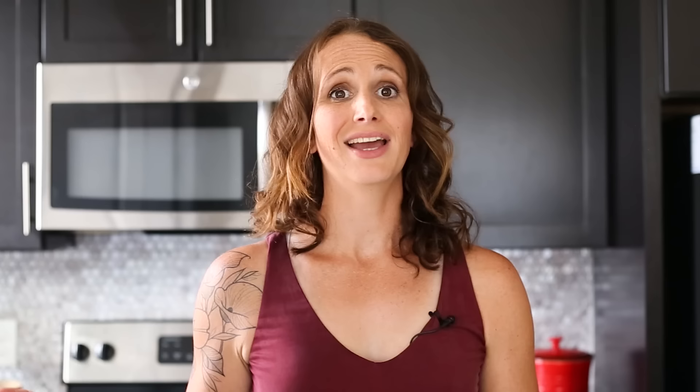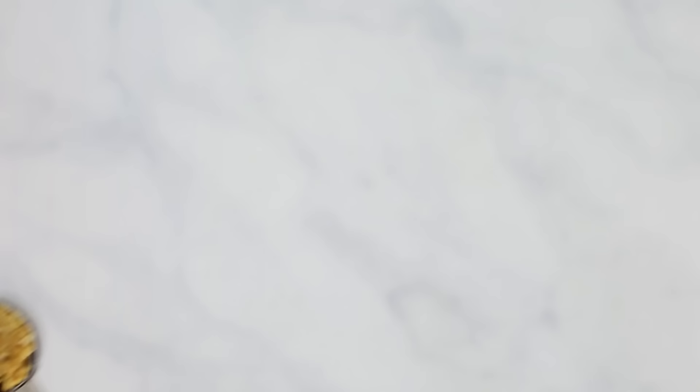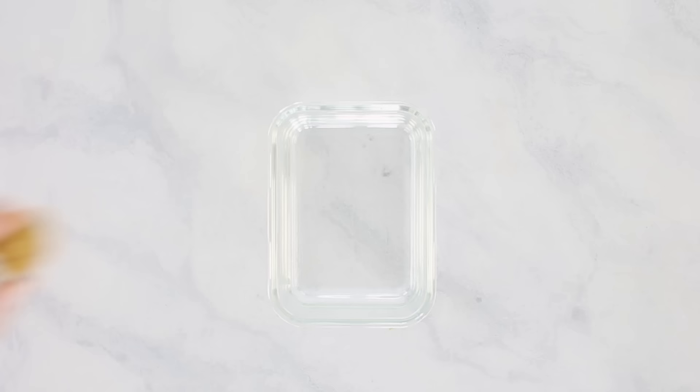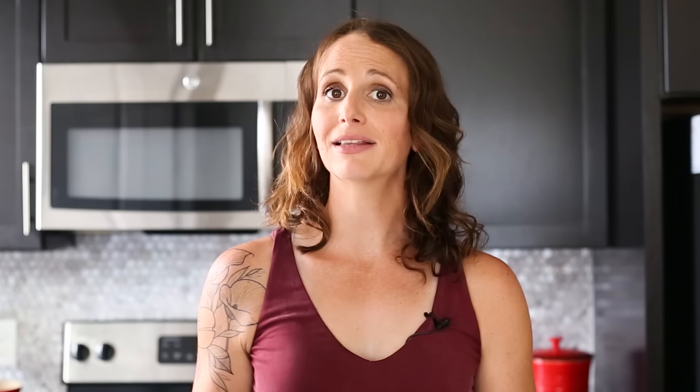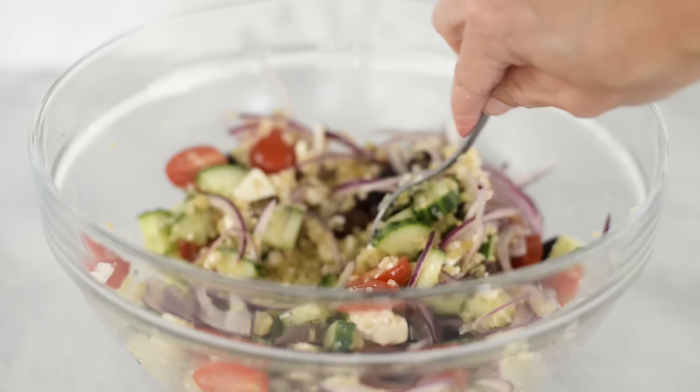Now divide the mixture into 15 portions. A really easy way to do that is to use a one tablespoon meatball scoop — I can leave the link for the one I use in the description below. Grab your one tablespoon portions and form each into balls with your hands, then set aside and repeat with the remaining mixture. You should have about 15. Each day, our snack is going to be three of these energy balls. Store them in the fridge in an airtight container — they harden up and are super tasty. Keep them all in one meal prep container and just grab them as you need, or portion three into a separate container if you're taking them on the go. Definitely keep them in the fridge during the week.